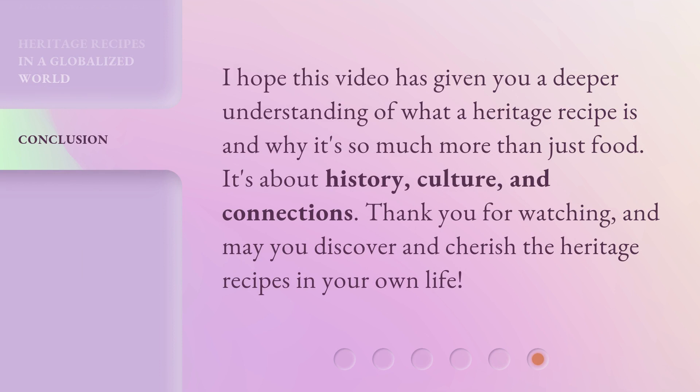I hope this video has given you a deeper understanding of what a heritage recipe is and why it's so much more than just food. It's about history, culture, and connections. Thank you for watching, and may you discover and cherish the heritage recipes in your own life.